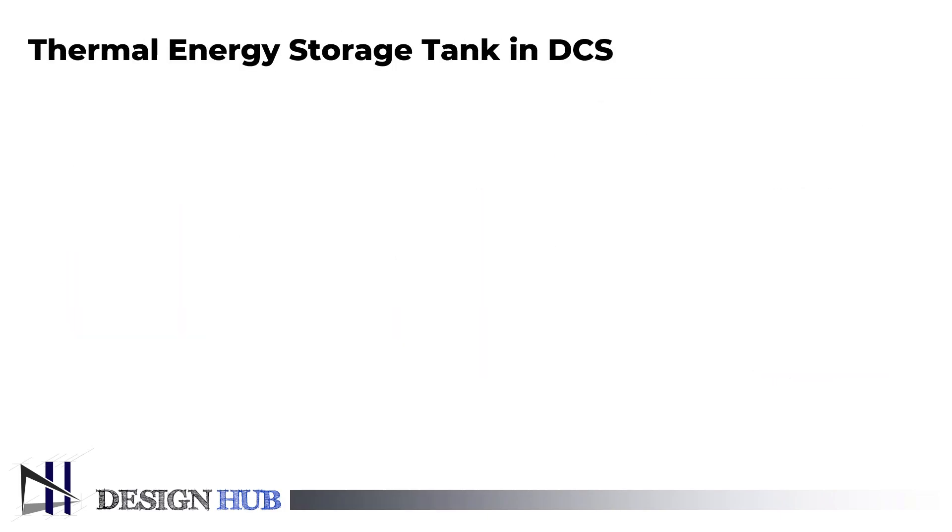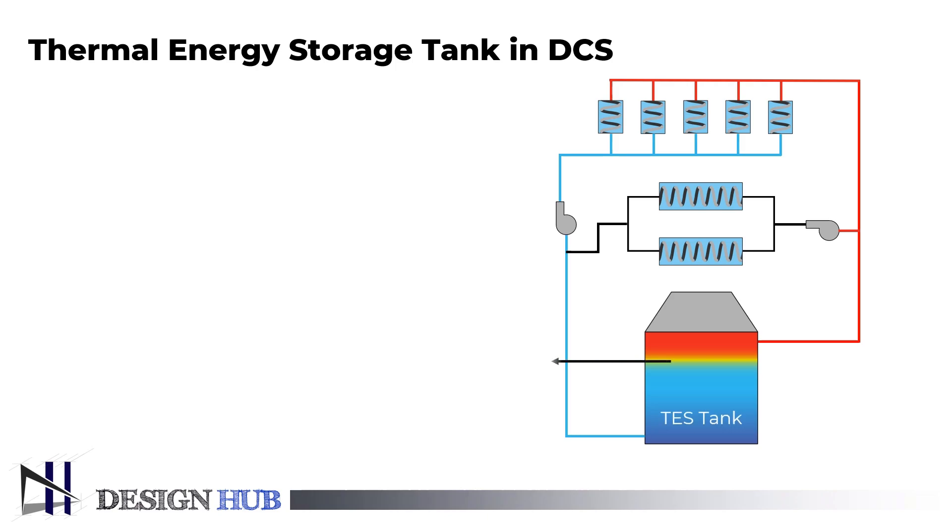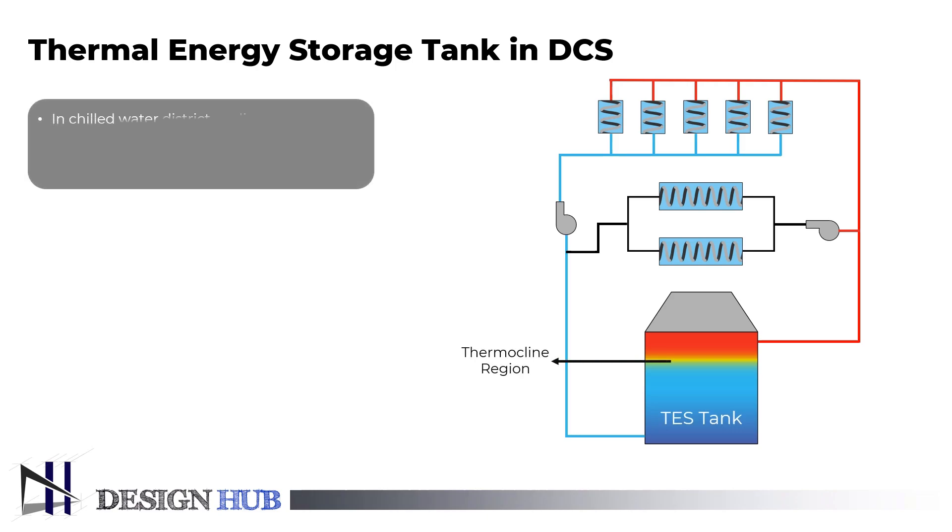Now, we will see how the thermal energy storage system impacts the whole district cooling system. TES tanks are used in chilled water district cooling systems to store energy. They are insulated and have special internal diffuser systems that allow two bodies of water to reside in the tank during the charging and discharging of chilled water.